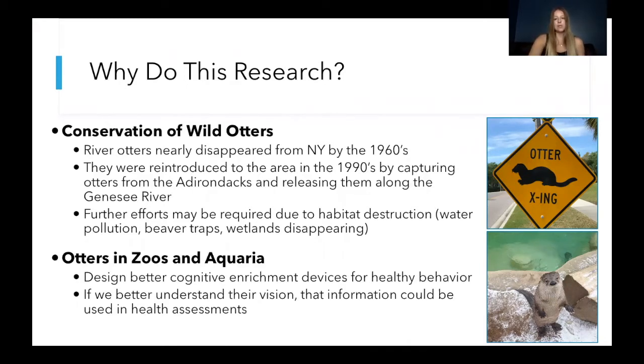Another reason we do this research is to benefit the otters in zoos and aquariums. Enrichment is very important to these animals in human care. So if we know more about their cognitive and perceptual abilities, then we can design better enrichment devices that foster healthy behavior. Also, information gained about vision in otters can be used during their health assessments.